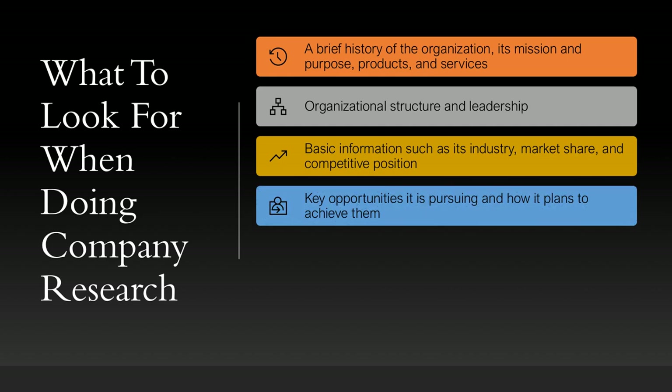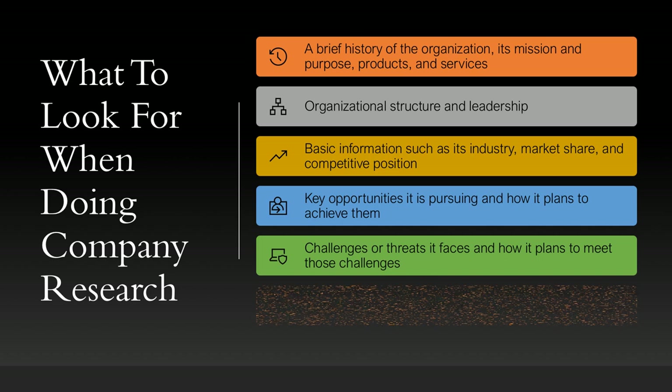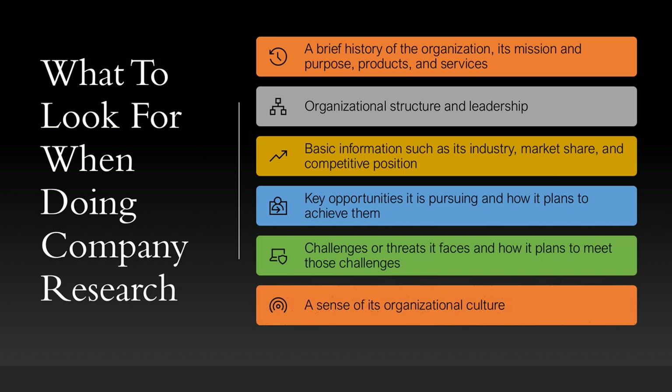Look for the key opportunities it is pursuing and how it plans to achieve them. Look for the challenges or threats it faces and how it plans to meet those challenges. And try to get a sense of its organizational culture.